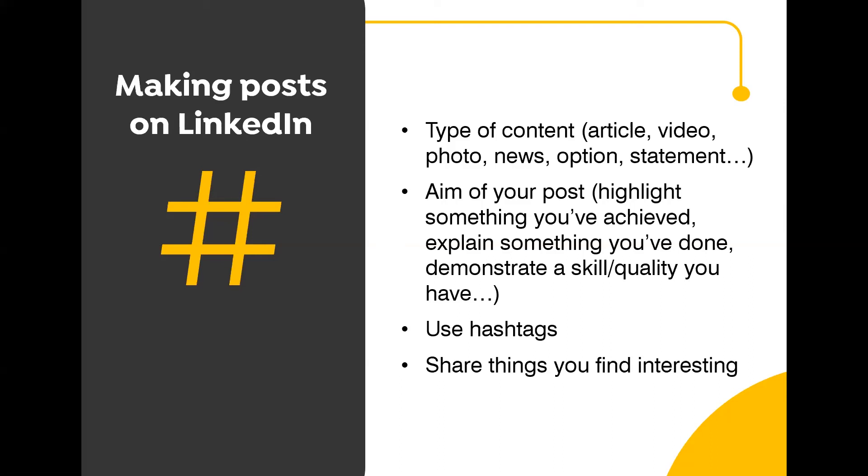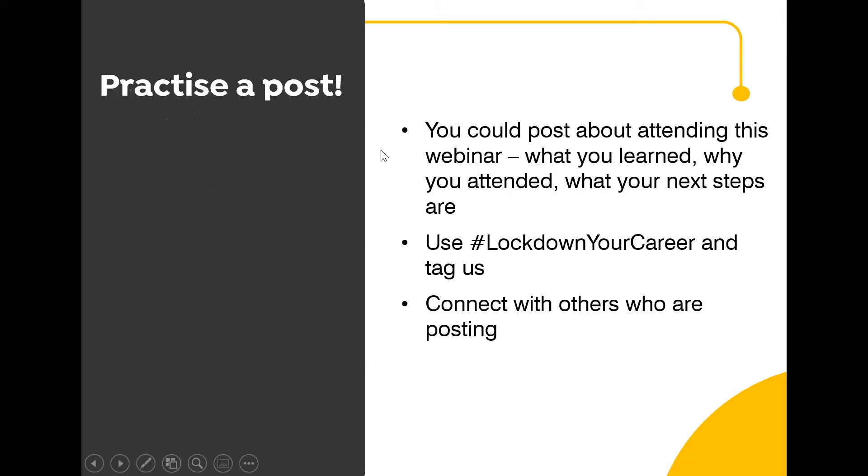You can also share posts made by other people or companies on LinkedIn — when you share something, try to always add your own comment to show what you think and why it's worthwhile for others to see. A little task: if you're not already familiar with posting on LinkedIn, why not give it a try after this webinar? Say what you've attended, why you decided to attend, and what you learned. This is a great way to demonstrate how you're being proactive about developing your skills. If you decide to do a post, please tag us and use hashtag 'lockdown your career' so we can see it.